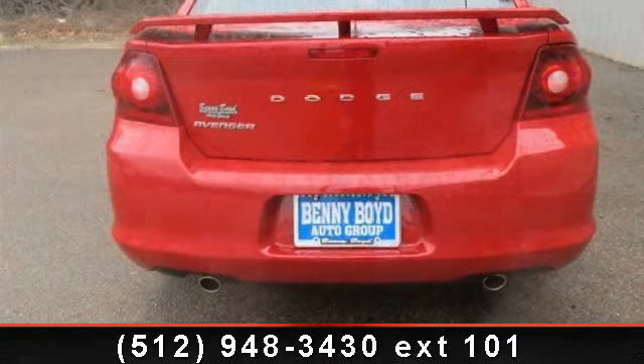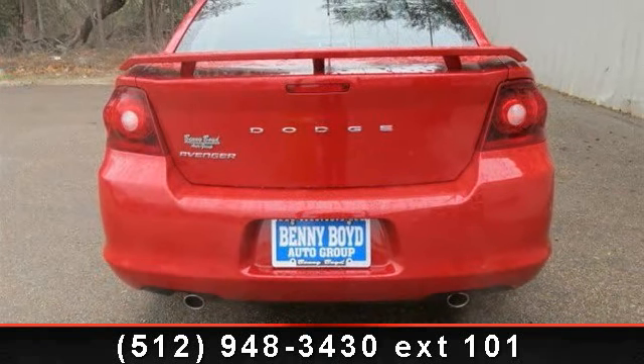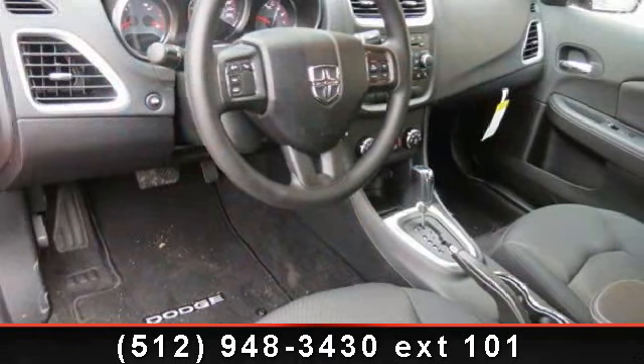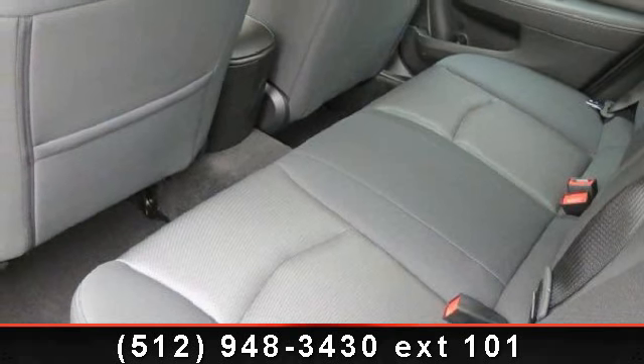Some of the top features included with this vehicle are ABS, driver adjustable lumbar, passenger airbag sensor, CD player, four-wheel disc brakes, front-wheel drive, and steering wheel audio controls.